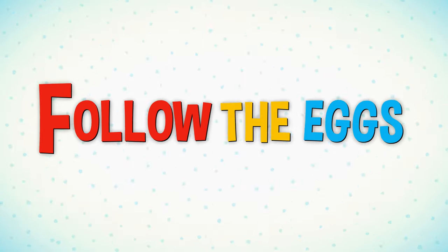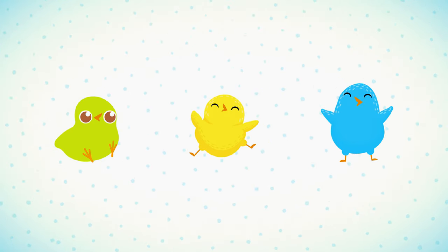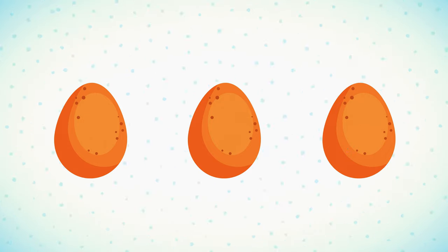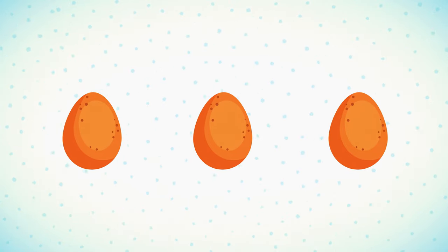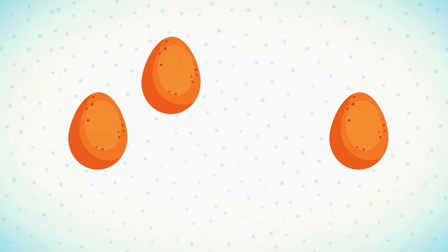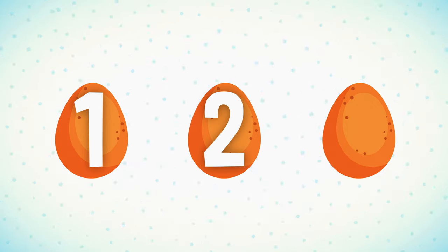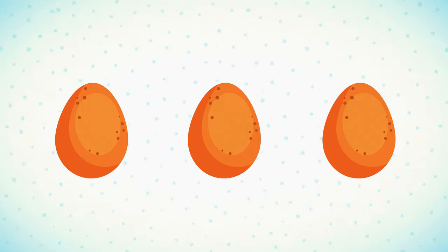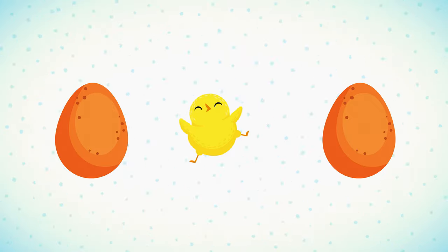Follow the eggs — meet our three birds: yellow bird, blue bird, and green bird. Let's follow the yellow bird. Keep watching that egg. Which egg is the yellow bird in? Egg number one, egg number two, or egg number three? The yellow bird wasn't egg number two. Did you get it right? Good job.